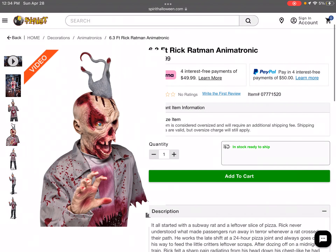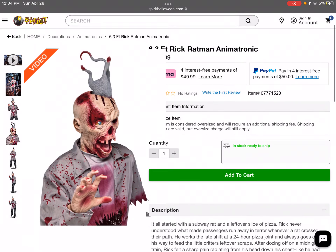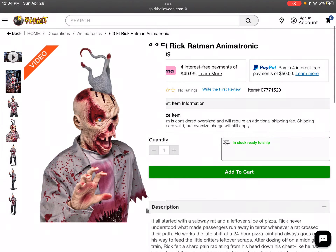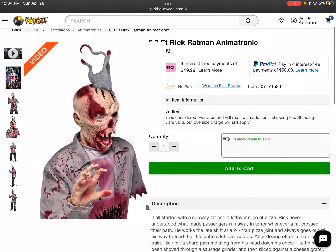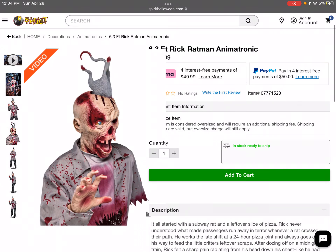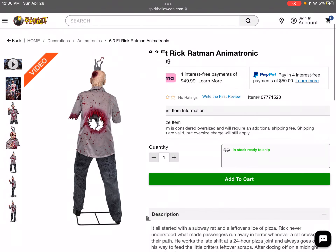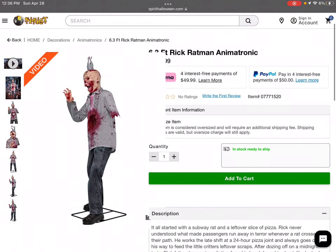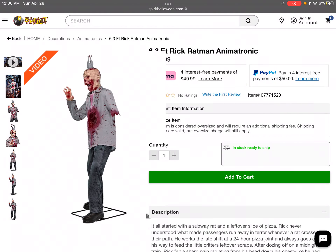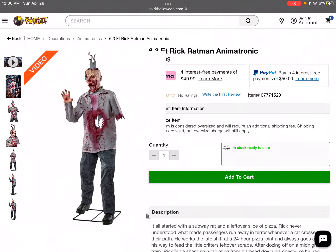Look at all that detail, all that gory blood, and that rat coming out of his head. This is probably one of my favorite zombie props of all time just looking at these photos. This is way better than Bog Zombie, just so you know. There's a hole in his freaking stomach, and he's actually only $200, which I think is a steal of a deal.